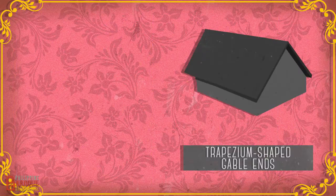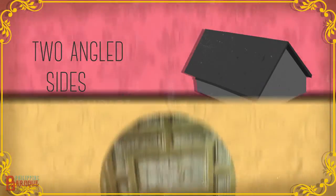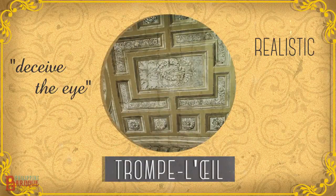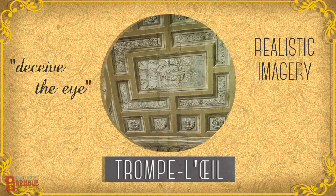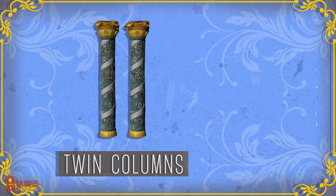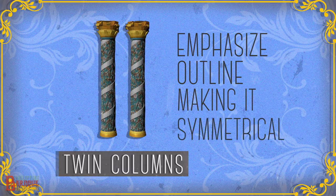Trapezium-shaped gable ends, which had two angled sides that let water flow down easily, and were less vulnerable to high winds because of their compact structure. Trompe l'oeil, which means deceive the eye, a painting technique using realistic imagery to create the illusion that an object existed in three dimensions. Images were painted on ceilings of churches. And twin columns, which emphasized outlines of the building, highlighted entrances, thereby making it look more symmetrical.